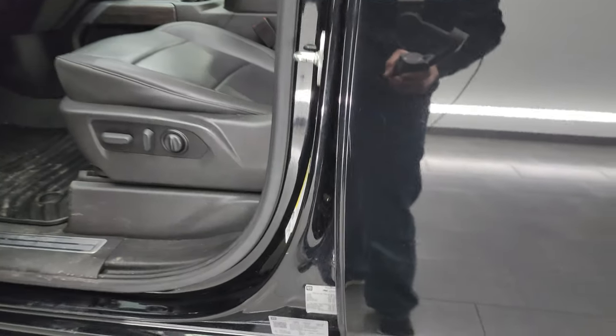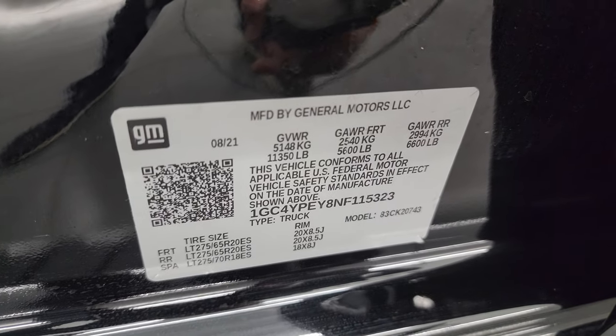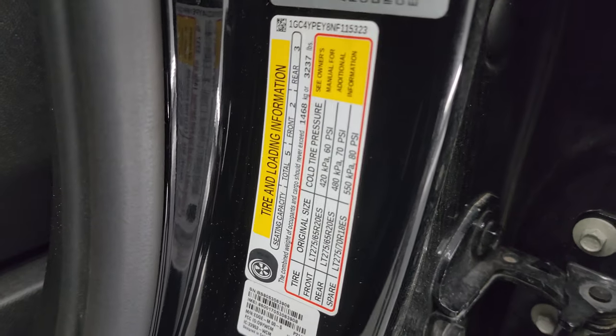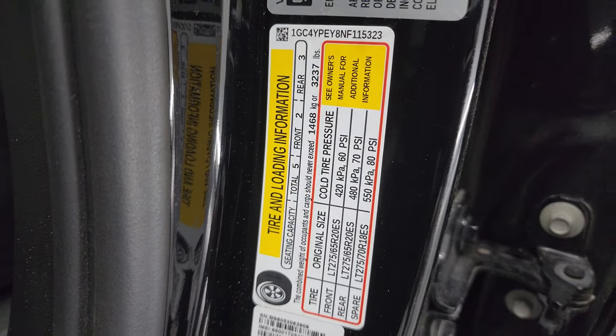Let's take a look at the trailering information sticker as well as the VIN sticker. GM is nice enough to provide that, and there is your VIN sticker. No Canadian trucks here — we don't have trucks that were previously owned in Canada. Tire and loading information sticker is right there as well.